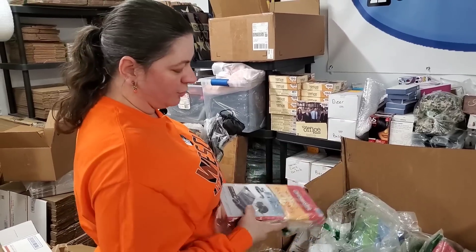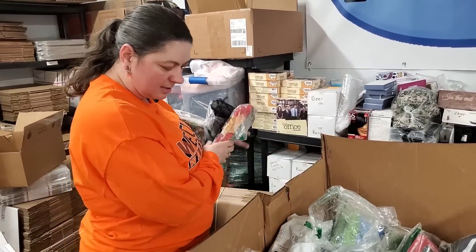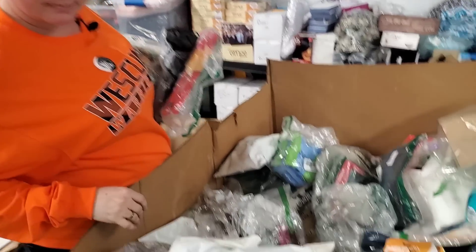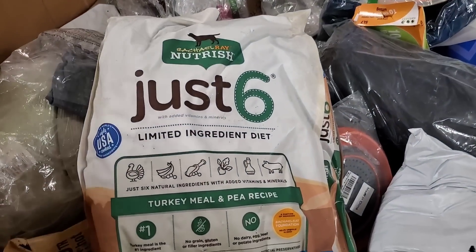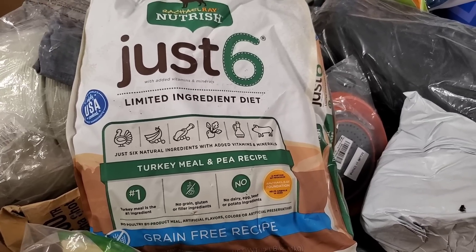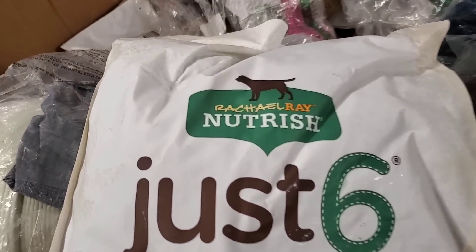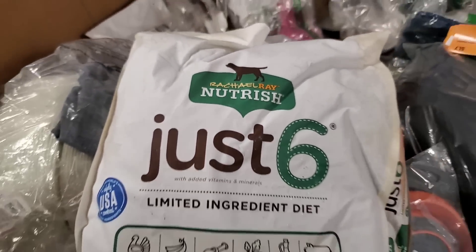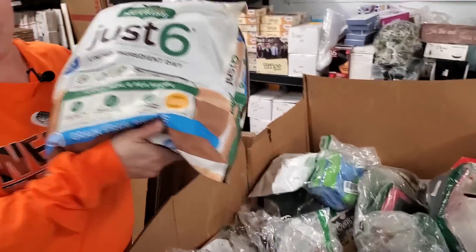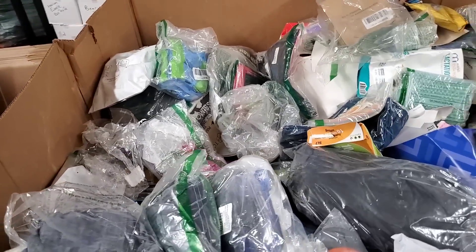Catchmaster heavy-duty glue traps for rats. What is this thing — this thing is huge! It's Rachel Ray turkey meal pet food. It's Rachel Ray dog food — she loves her puppies. Gourmet dog food.